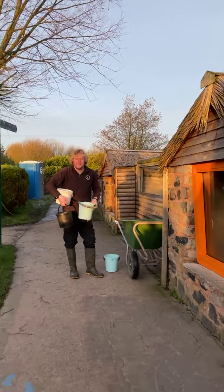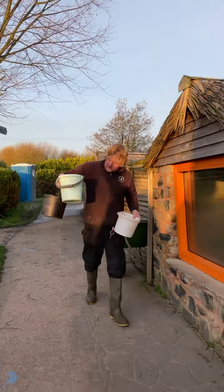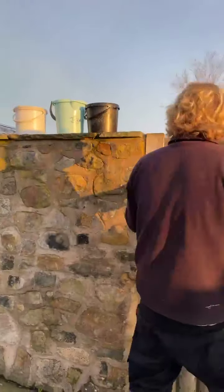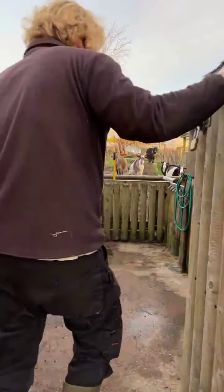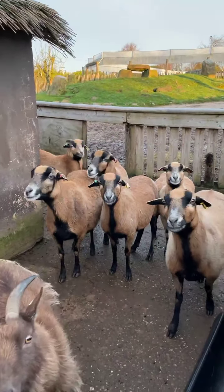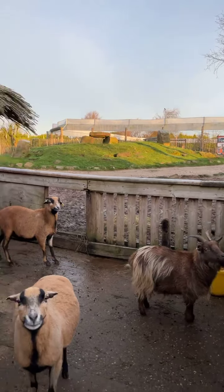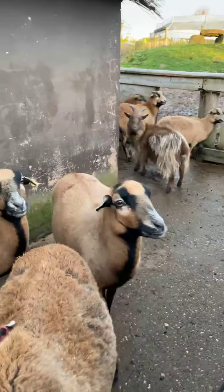They're very hungry this morning! I'll introduce you to some of the guys and explain why some often get different feeds to one another. First of all, we've got a little group of Cameroon sheep in here — these guys all get fed separately from the goats simply because they're quite slow eaters, and the goats can be a bit bullish. If we let them eat together the sheep wouldn't get much of a chance.